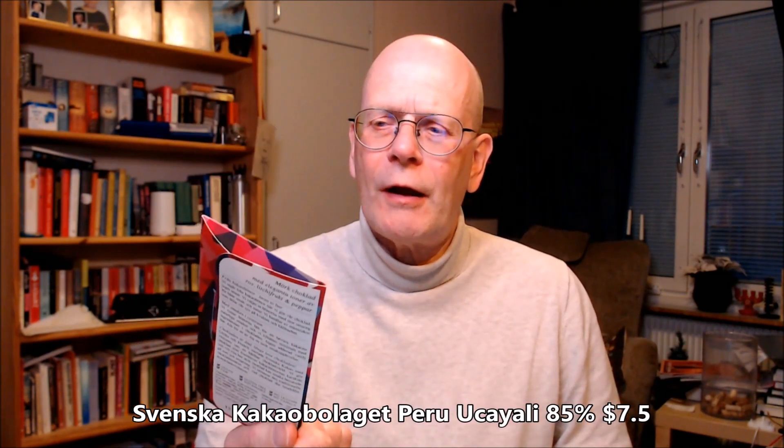Good morning, good day, good evening, chocolate lover — welcome to Chocolate TV. This is episode 515. I've brought a Swedish bean-to-bar chocolate: this is the Swedish Cocoa Company, their 85% bar from the Ukulele 21 harvest.